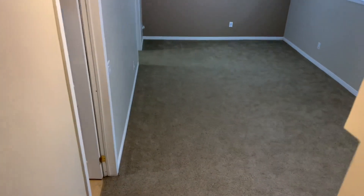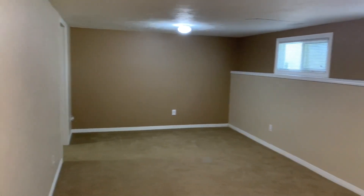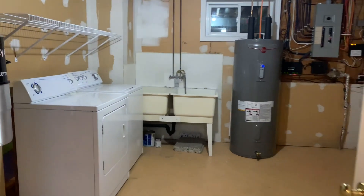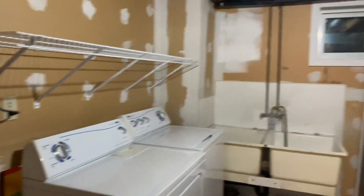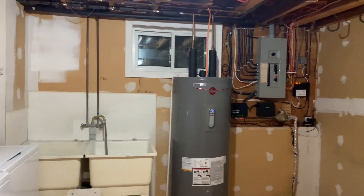We're going to head down to the lower level now. Nice big family room down here. Utility room — new hot water tank and your central vac. Very neat and tidy electrical system, and there's a window in the utility room.